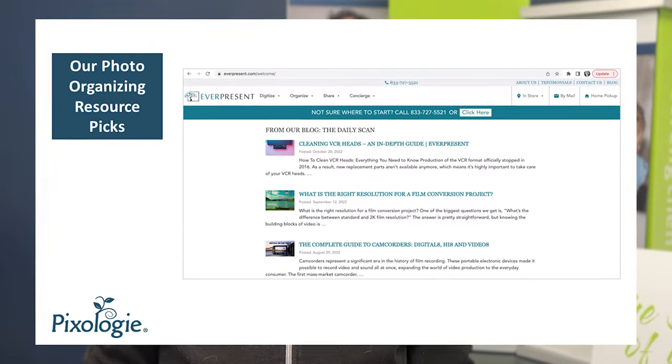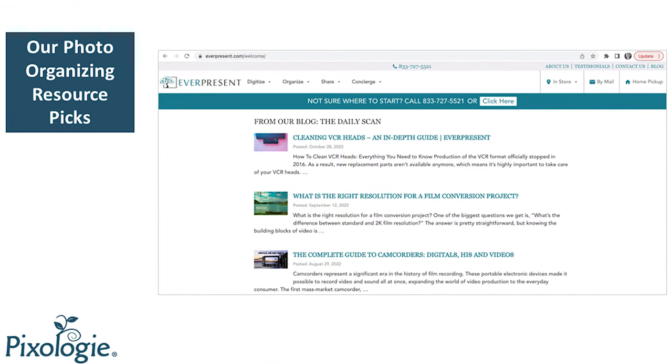Another company that has been around as long as we have — Pixology was founded in 2013. Everpresent has been around almost as long, or maybe even a little longer. They're out on the East Coast and their blog has many articles on digital media, digitizing media, and organizing photos. They have a large team of people that go out and serve their communities and I think they're really an admirable company, saving memories just like we are here at Pixology.